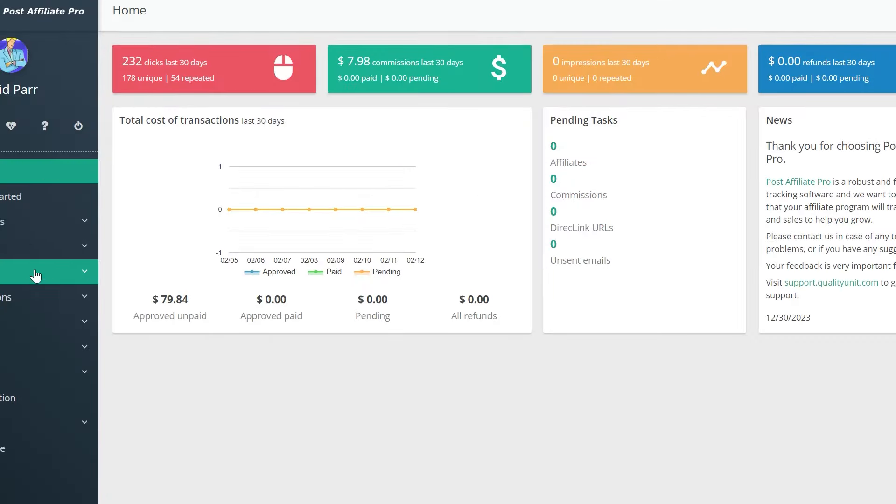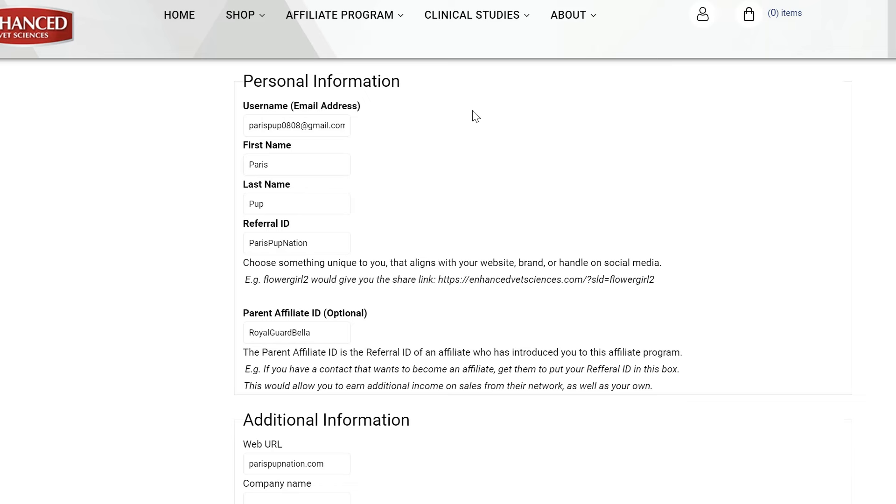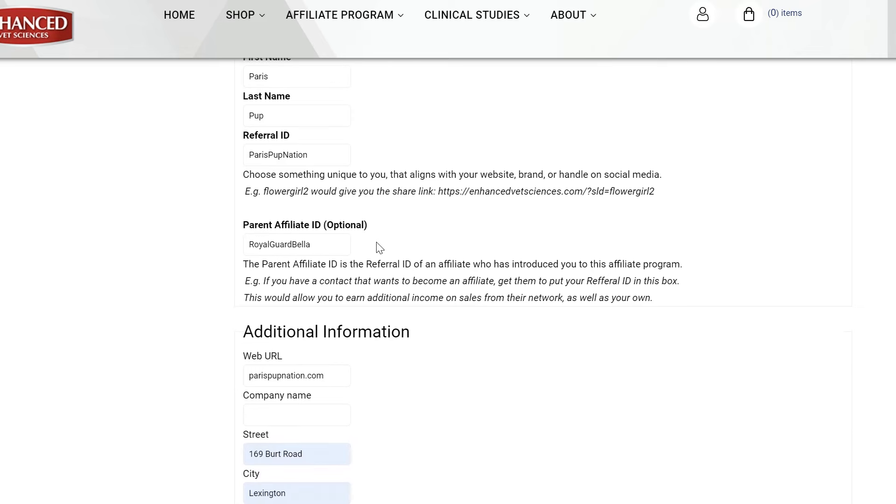Our online affiliate tracking system is straightforward. We provide you with all online sales info based on your affiliate referral ID. Please fill in your information on this page to register as a retailer, as shown in this sample on your screen. For the referral ID, choose something unique to you that aligns with your website, brand, or handle on social media. The parent affiliate ID is optional. This is for the referral ID of an affiliate distributor or sales agent that has introduced you to this affiliate program.